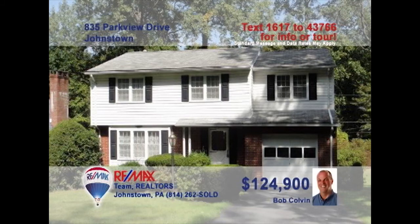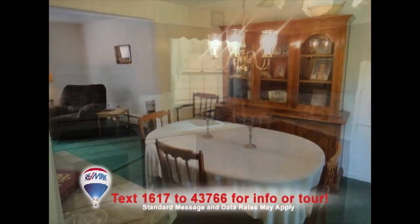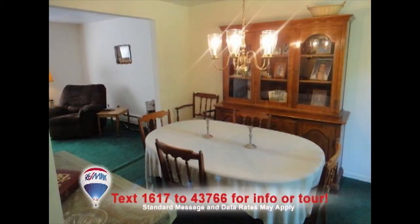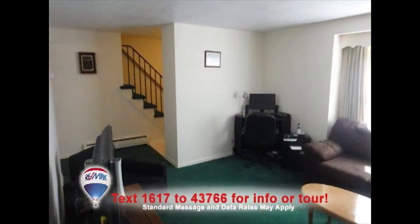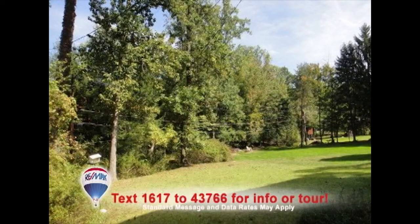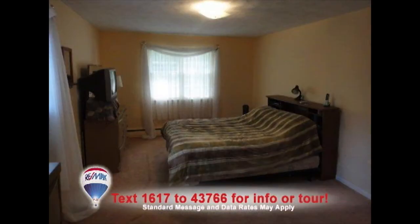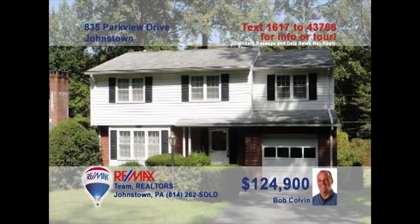Come taste the fine living in Westmont with this home presented by Listing Agent Bob Colvin. Meal prep is a snap thanks to the kitchen's birch cabinets and easy-to-clean linoleum floors. Serve your meals in this spacious dining room. Relax with friends in the warm, bright living room or head downstairs for a workout in the family room. There's a great backyard for your leisure time and four bedrooms for the family at day's end. A buyer agent can show you more.